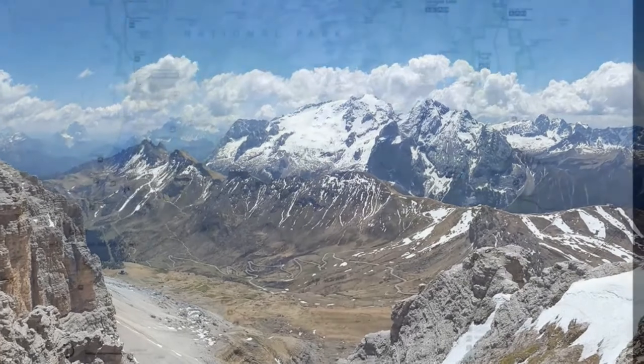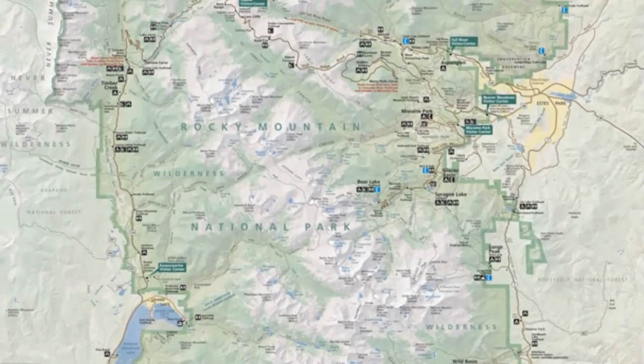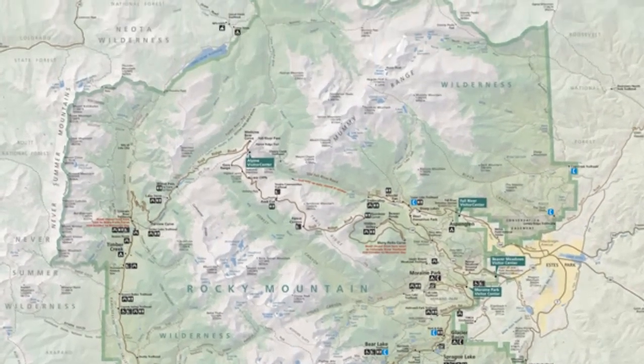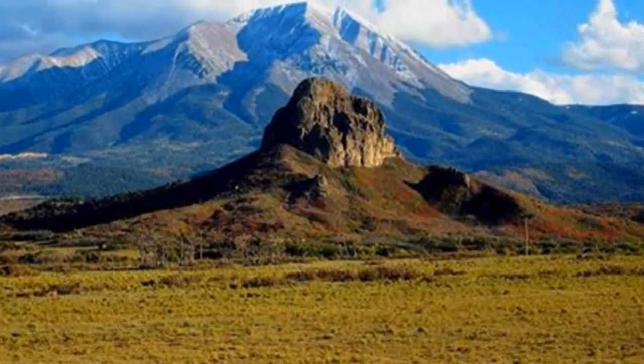The mountain ranges generated during the Laramide orogeny include the Front Range of Colorado, the Sangre de Cristo of New Mexico and Colorado, and the Bighorns of Wyoming.